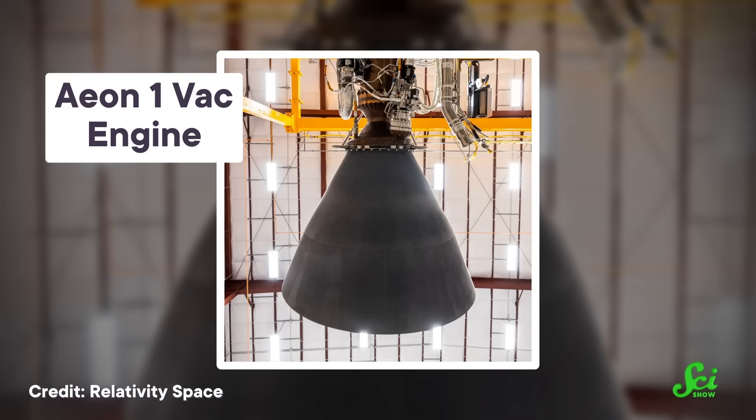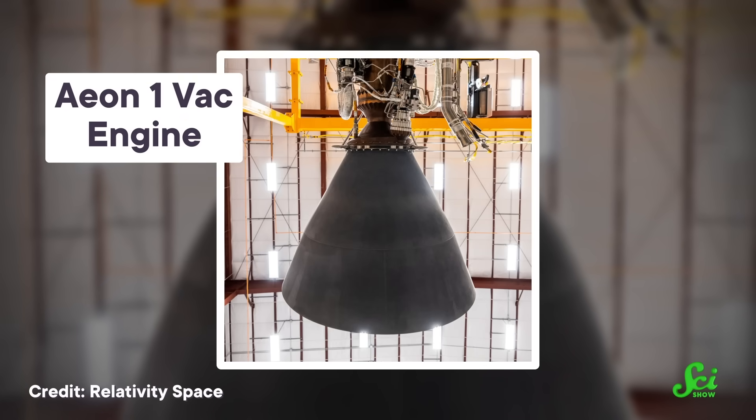If you ask people in the business of 3D-printing rocket parts, they'll highlight how it takes a lot less time and money too. Instead of needing nine months to make that fuel injector, a 3D printer could do it in a couple weeks. And finally, if you ever need to change up the design of a certain part, 3D printing lets you do that more efficiently as well.